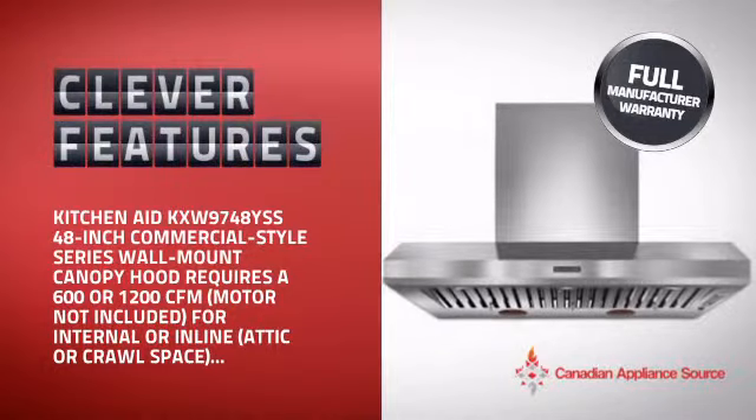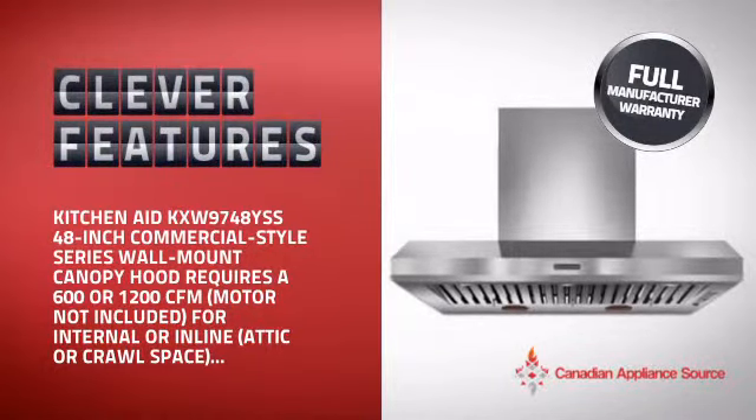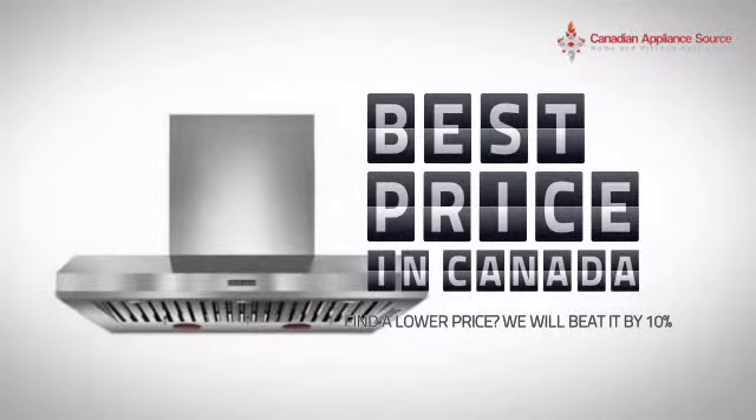With clever and sturdy features that give you the performance you're after, plus a reliable manufacturer warranty, it's the optimal choice for many customers. Why buy your hood at retail prices, when you can get it at the best price in Canada?